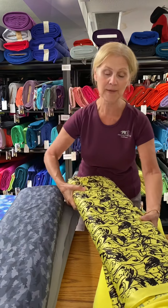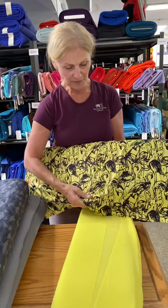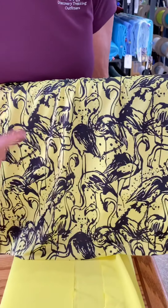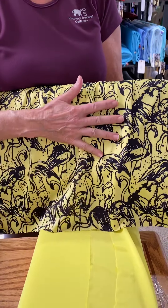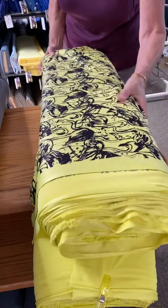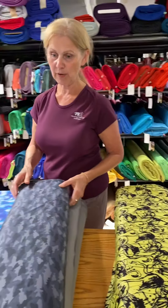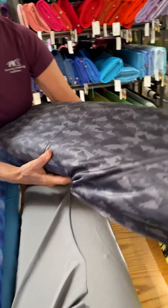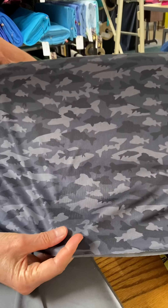The first print that we've got is some really cute flamingos — black flamingo sketches on a yellow background. We have matching yellow in the solid. This is our Cool Fab fabric. The next one we have is a camo, but if you look very closely it's actual fish.